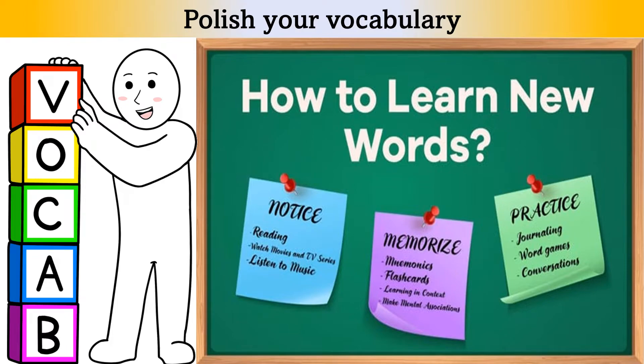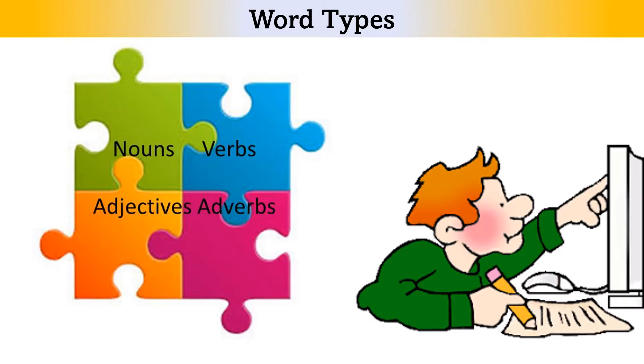Number 3 is about word types. Skim over the questions and decide which type of word fits in each gap. Is it a noun, verb, adverb, or adjective? Write N for noun, V for verb, and so on. This will help you to focus on specific word forms while listening.